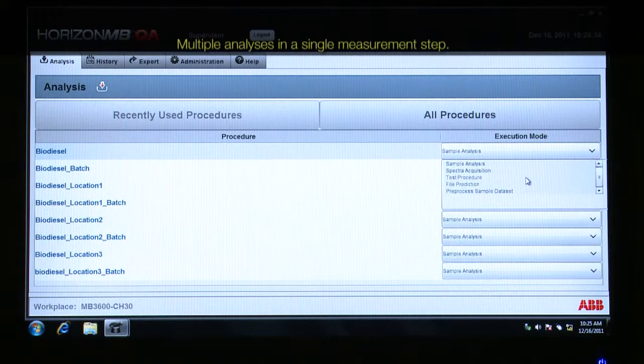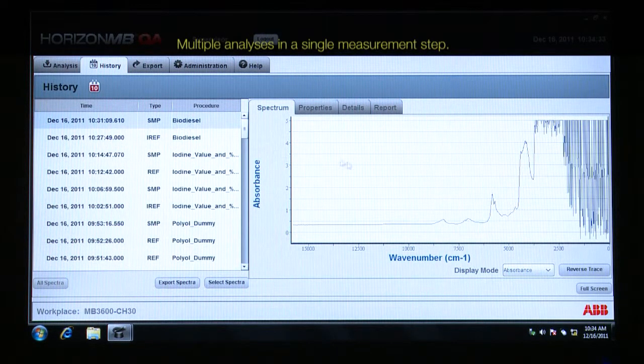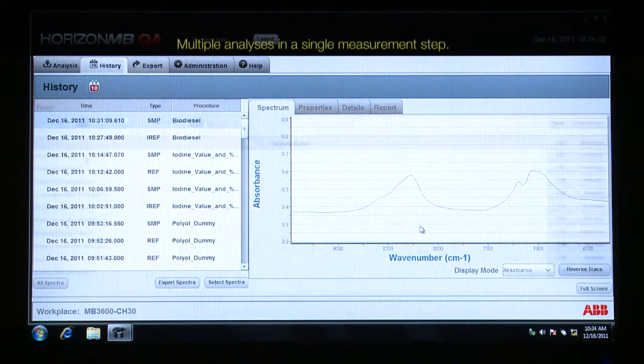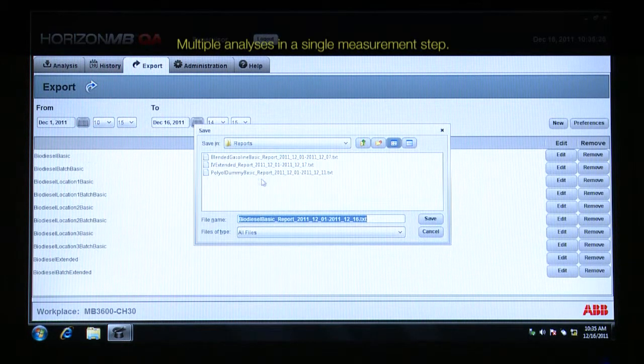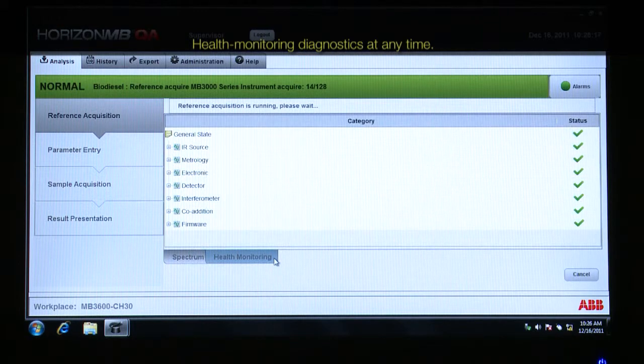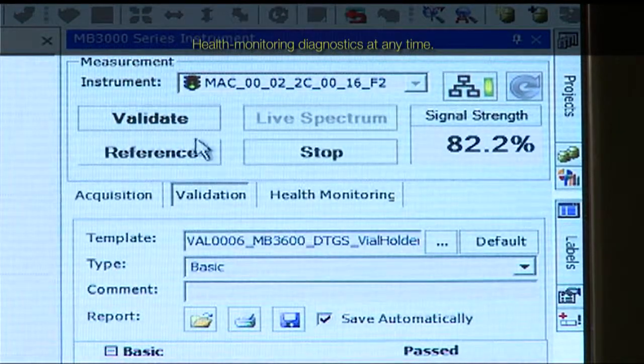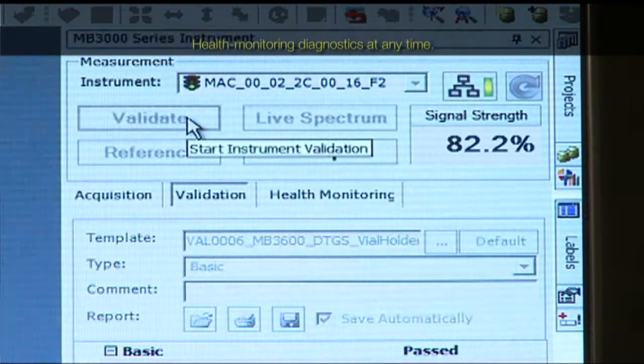The MB3600CH30 laboratory FT-NIR analyzer allows for the simple setup of calibrations for multiple important biodiesel qualities. The health monitoring diagnostics can be consulted continuously to ensure data integrity. Instrument validation can be done at any time while the analysis is in progress, and it provides a complete quality assurance report.